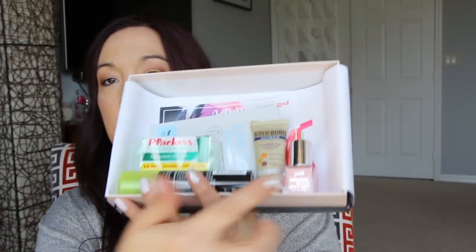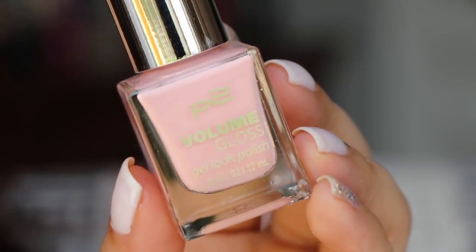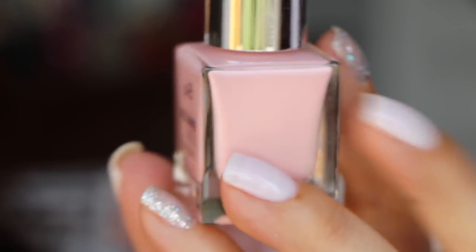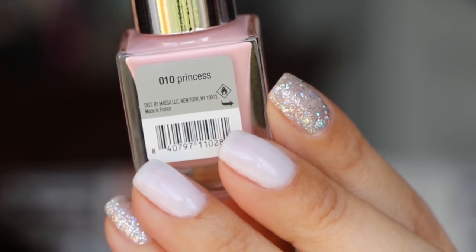So this is a cute little polish in there. This is all the things in the box. We've got the P2 Volume Gloss Gel Look Polish — this one's in Princess. This is really pretty. I would love to paint my nails like this. Recently I've been going to the salon and getting my nails done, so I don't know if I get a chance to use this or not, but it's really pretty.